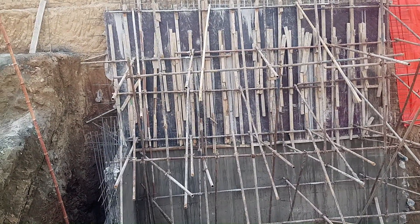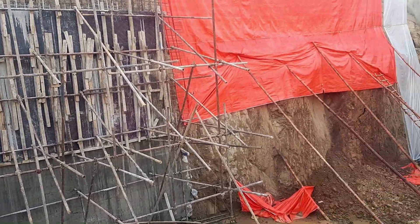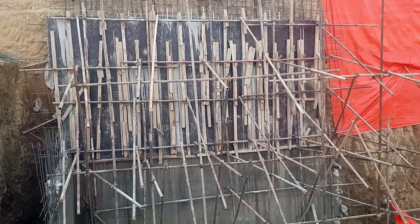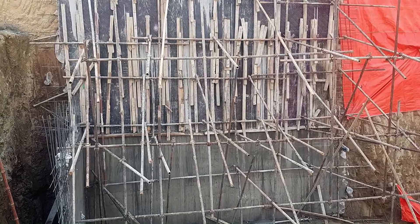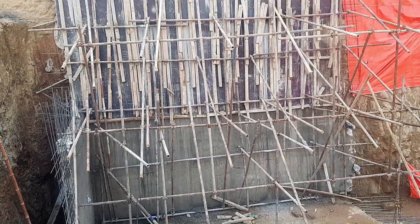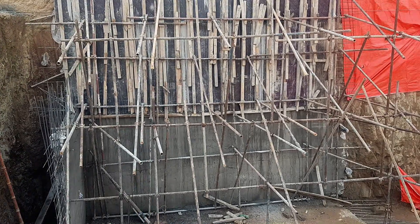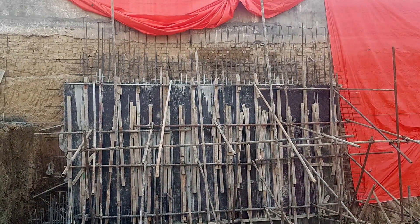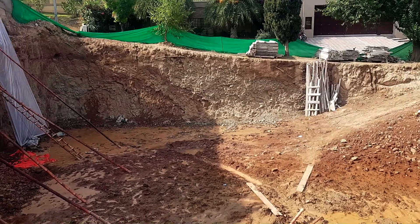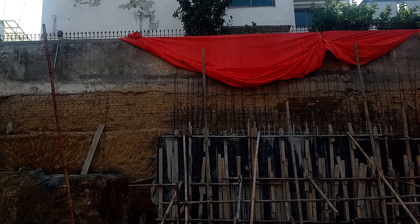This is a retaining wall that has been constructed to stop the backside load. Beautiful and expensive work has been done. It is built in two steps — the first step was done previously, and now the second step is underway. Basically, this person wants to construct a basement in this house, and for that they have excavated this place.